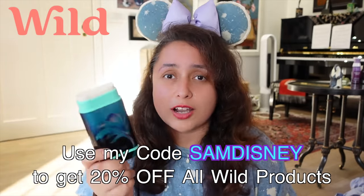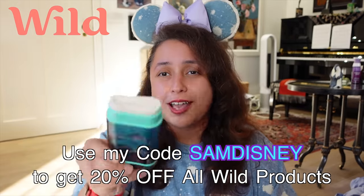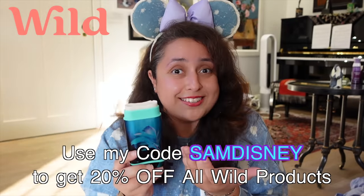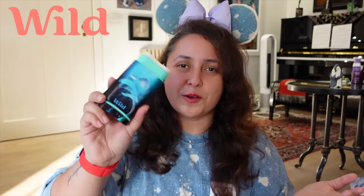The Ocean Mist smell is so fresh and crisp — it has hints of jasmine and lily and just reminds you of the seaside. You simply put the scent refill into the case and it's ready to use. They ship worldwide and I have a 20% discount code — use SAMDISNEY at checkout on the Wilde website. You can also subscribe or cancel anytime. Thank you so much to Wilde for sponsoring this video.